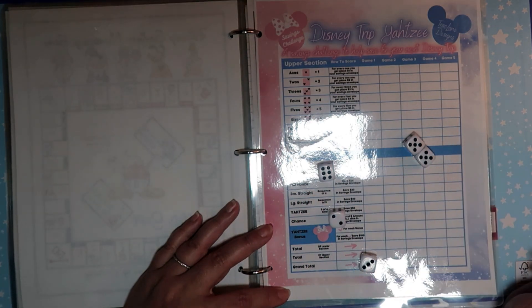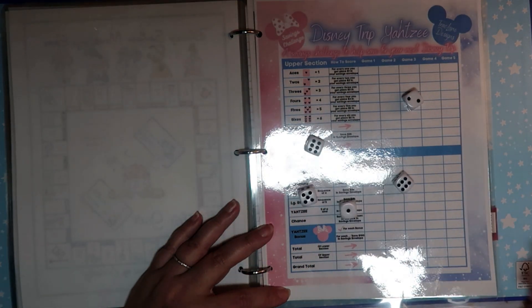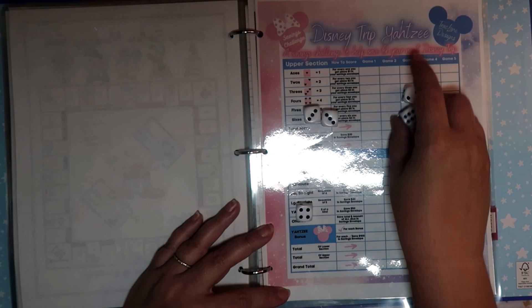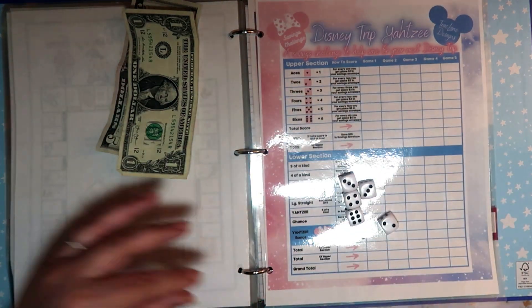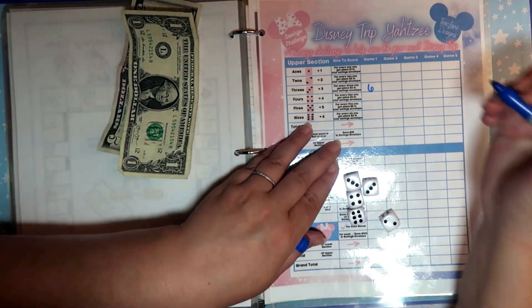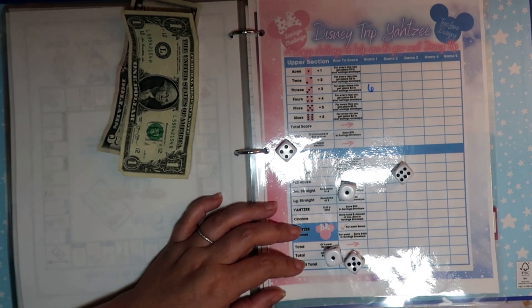If I do fives I kind of have to stop - no, I'll save my fives for later. We'll work with the twos. We're not doing very well with the twos, so we can go with threes. We can save six dollars, and we will write that in. We have six dollars in our threes.